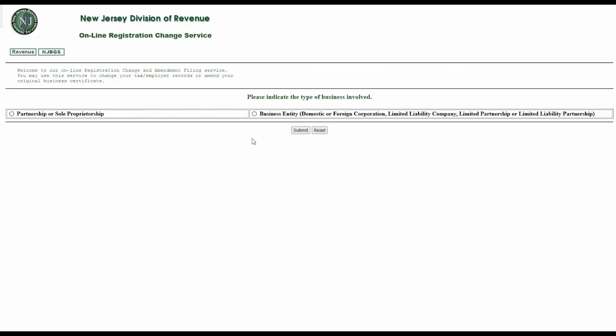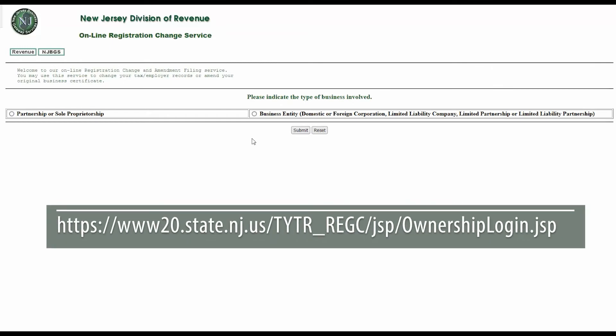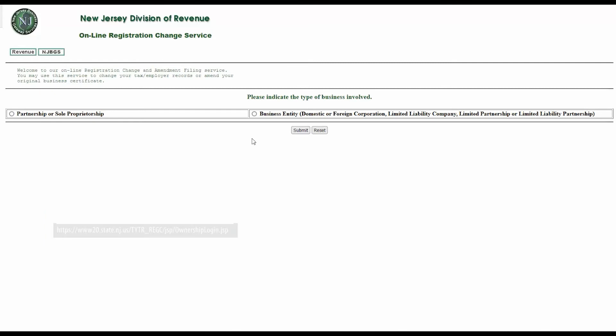Now you know how to file an online business amendment. But remember, for any changes to your business information you will also need to file changes through the Employer Account Registration Change Service. To access this service, type the link currently shown on screen into your browser or click the link in the description box below. This will open the online registration change service. Select the button to indicate your business type — either a partnership or sole proprietorship, or a business entity — and then click Submit.